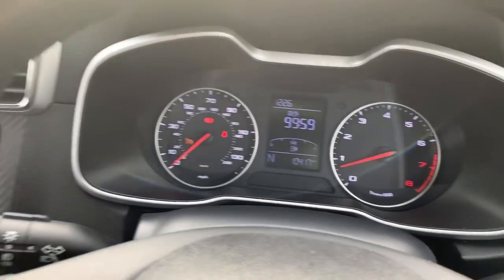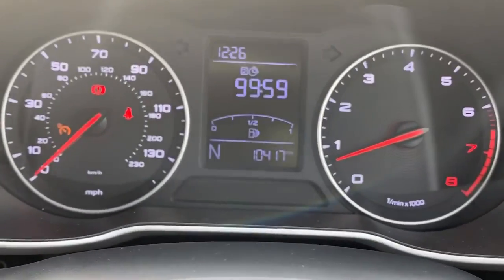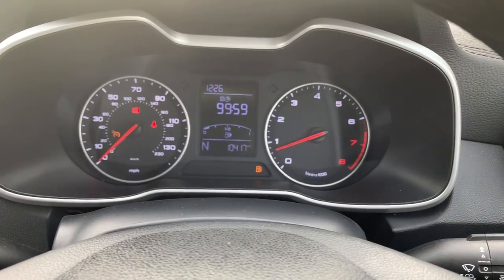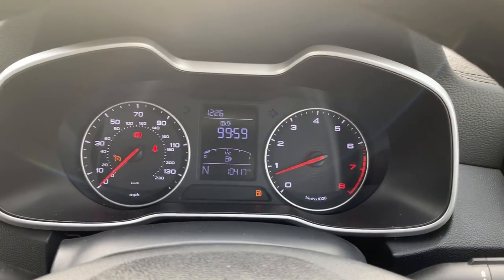To finish off, the mileage on the vehicle — the car has done 10,417 miles and it is available right now at Pentagon Vauxhall in Oldham. On behalf of the team, we'd like to thank you for watching this video today.